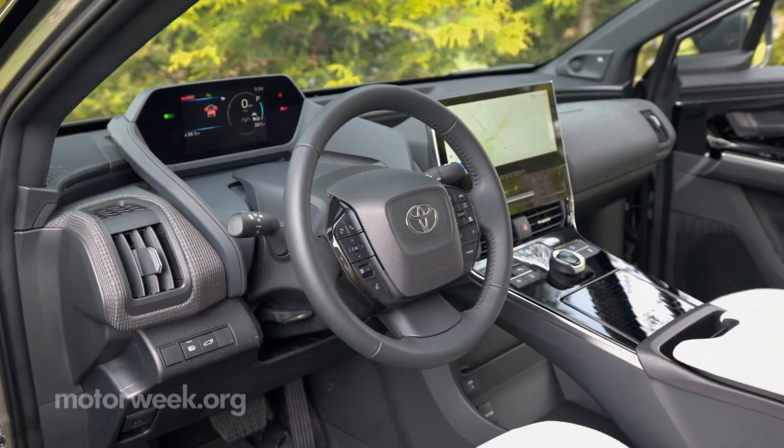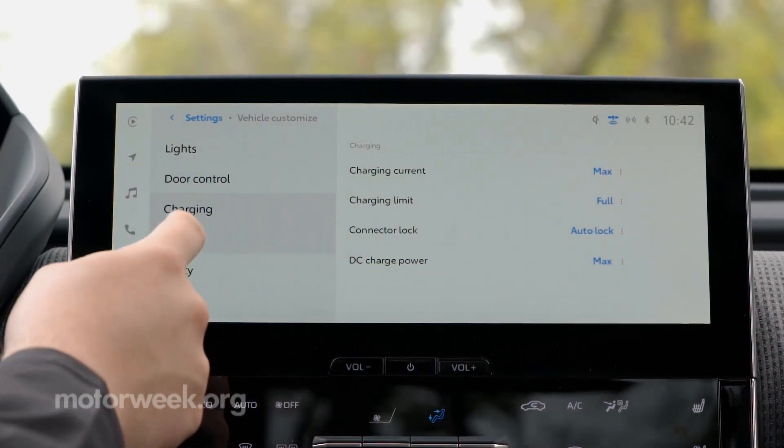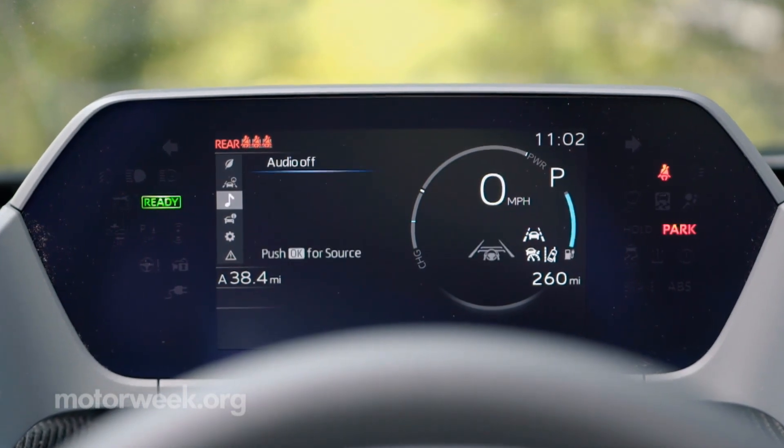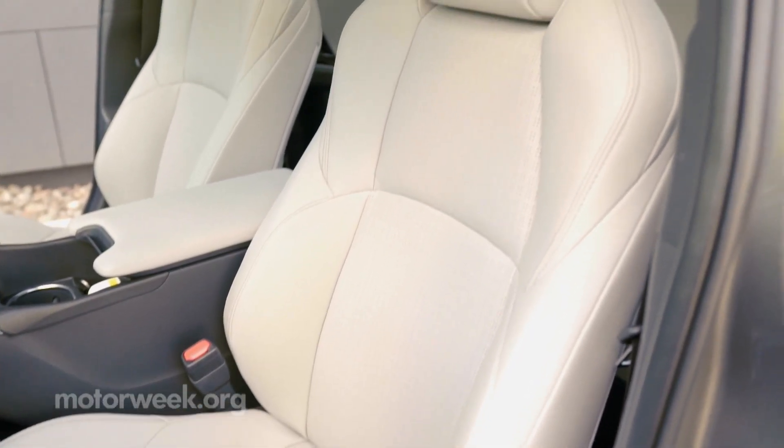All models come with a plethora of tech, like a 12.3-inch infotainment screen and a digital instrument panel. The Limited adds a heated steering wheel and heated and ventilated front seats.